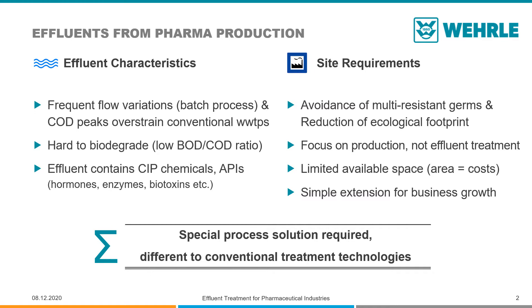At the same time, the focus of the factory is the production, not the effluent treatment, for which space is often limited. Last but not least, the effluent treatment should not limit the production and should not become a barrier for future business expansions. Therefore, the effluent treatment plant should be simple to extend in throughput and performance if the need arises. This already shows that special process solutions are required, since conventional treatment technologies will not be able to do the job.